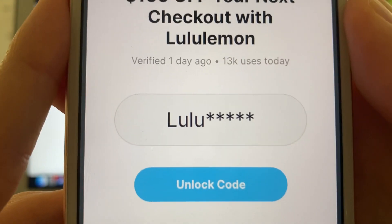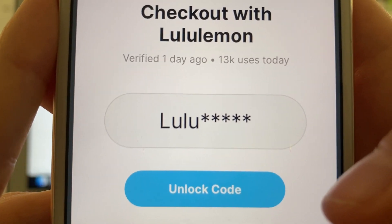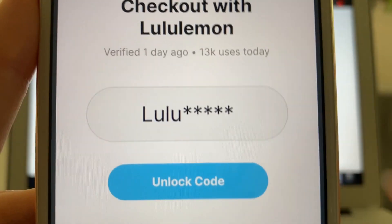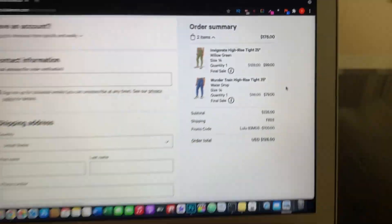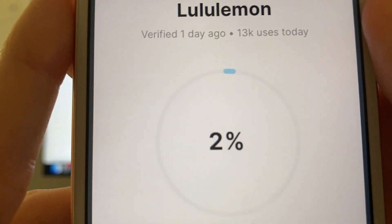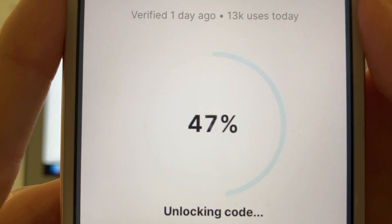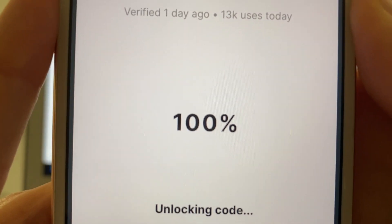As you can see it's given you part of the code, but we just need to unlock those remaining last five digits. This is where your code should change, but it will give you your own unique code just like I got — mine was Lulu83MDS. I'm pretty sure you can only do this once, because I've tried doing it a couple of times and it gives me that same unique code, so you'll just get that same unique code once you give yours a go.